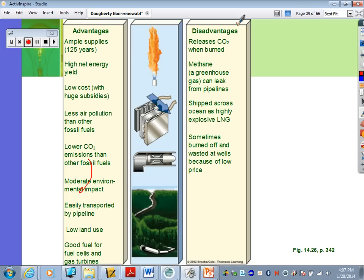Disadvantages: it still releases some CO2 when burned. Methane is a very powerful greenhouse gas — a big component of natural gas — and it can leak from pipelines. Sometimes at natural gas wells they just burn off excess gas, which releases methane and wastes resources. It can also be shipped across the ocean in highly explosive liquid form, so you have to be cautious when transporting it.